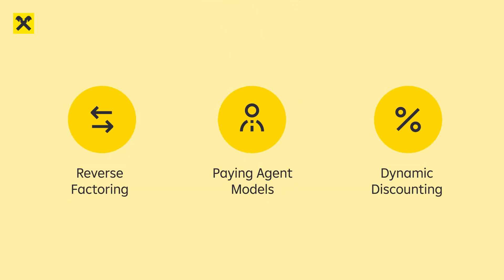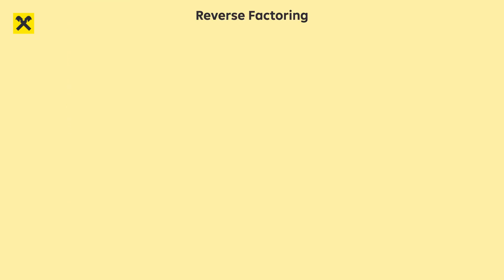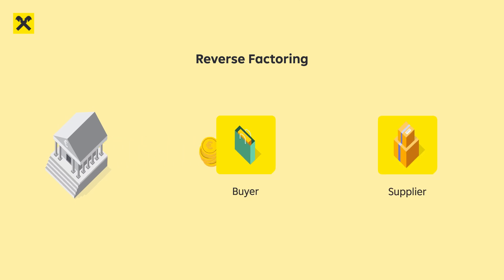Discover our wide range of solutions. Reverse factoring: a buyer approves financing for its suppliers, allowing them to receive early payment at a discount.